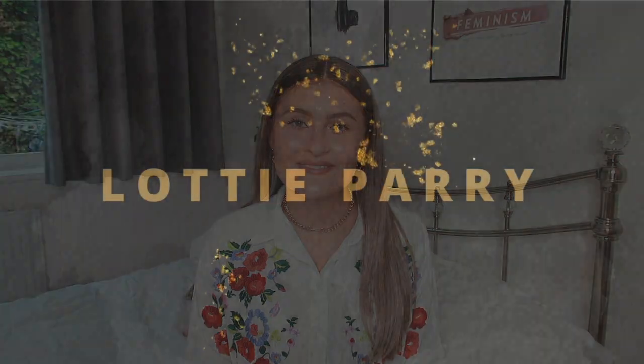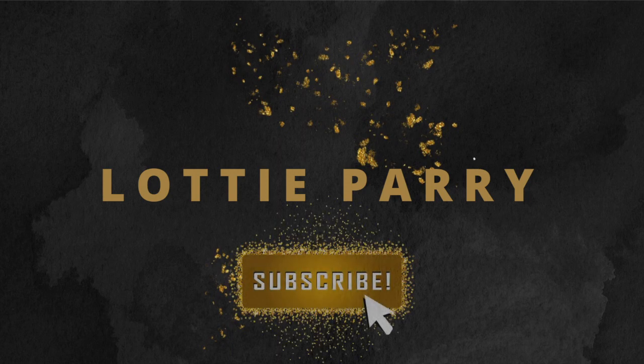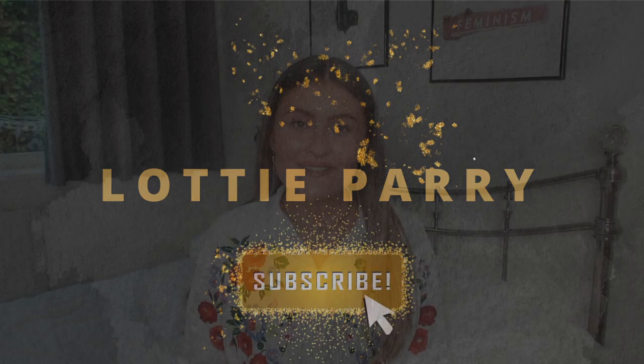Hello everybody and welcome back to another video. My name's Lottie Fileto, I'm new here. And today I've been spending too much money again and I've got another pretty little thing haul.